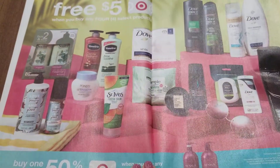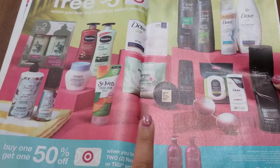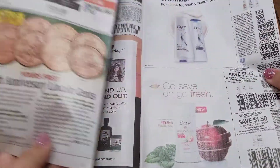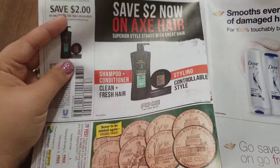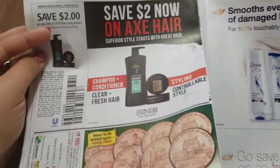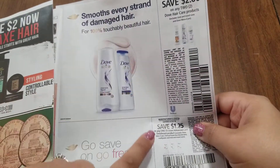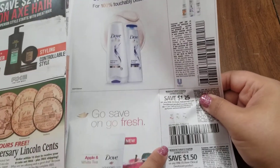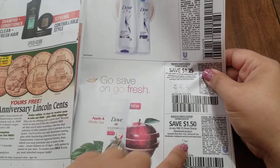This is just some advertising for Target — you get a $5.00 gift card when you buy any four of these products. Up here we have $2.00 off Axe Hair Care, and over here we have $2.00 off Dove Hair Care, $1.25 off Dove Advanced Care deodorant, and $1.50 off the Dove Clinical deodorant.